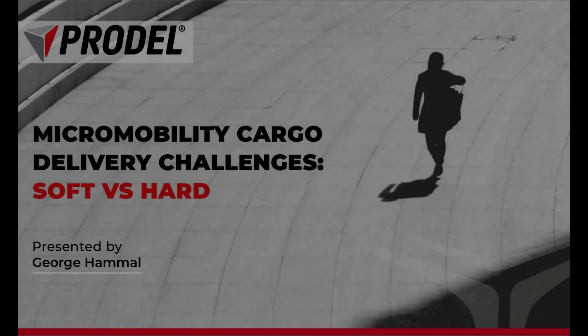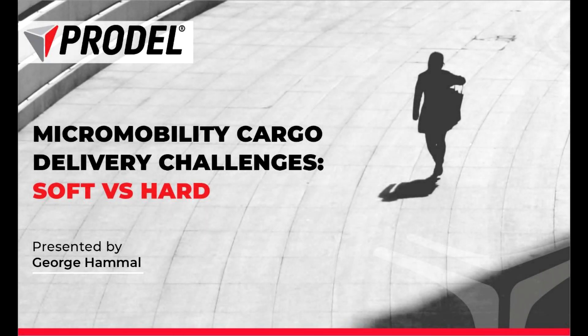Hello and thanks for joining Prodell workshop. My name is George Hamal and I'm the business development manager for Prodell Europe and the Americas, based here in Sweden. Today we're going to discuss one of the micro mobility challenges when delivering cargo: whether to use soft or hard boxes. So let's start this interesting workshop.